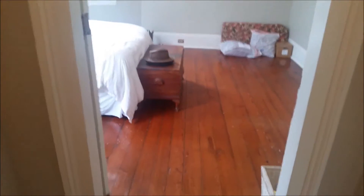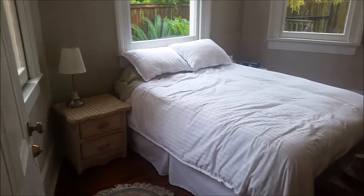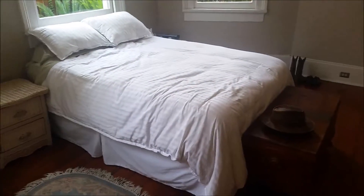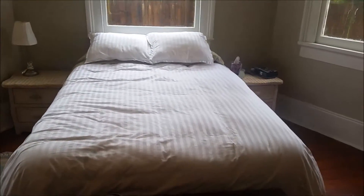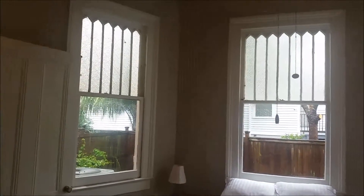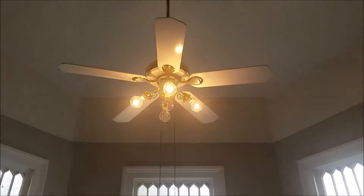Now we go back into the hallway. Another bookcase that will be staying here with books and things. This is the doorway into the master bedroom — the largest bedroom — which is now getting equipped. There'll be more matching white wicker furniture in here, and we'll get a headboard and footboard for the bed. It has these nice windows, almost like a bay window. The tall ceilings again, and the original 1880s floor.